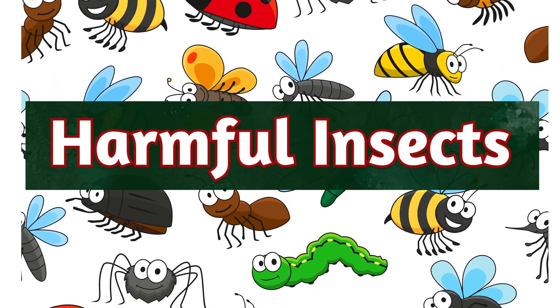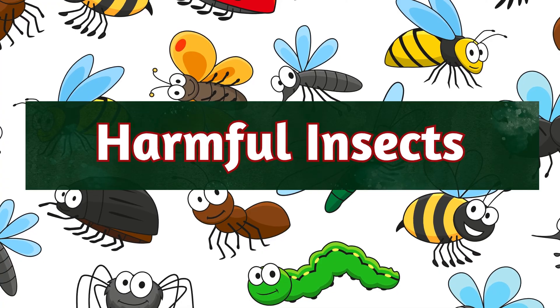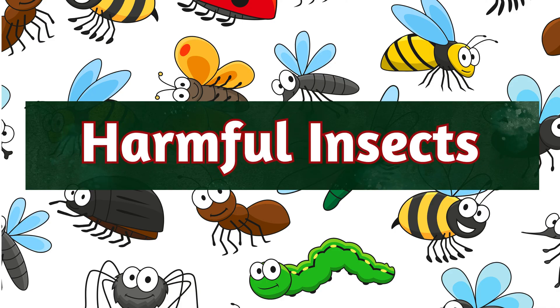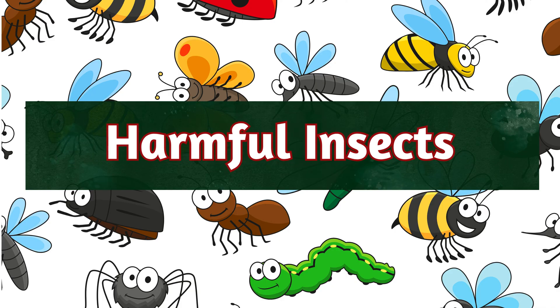Hi, friends. Today, we're learning about harmful insects. These tiny creatures can cause big problems for people, animals, and plants. Let's find out how they affect us and how to stay safe.